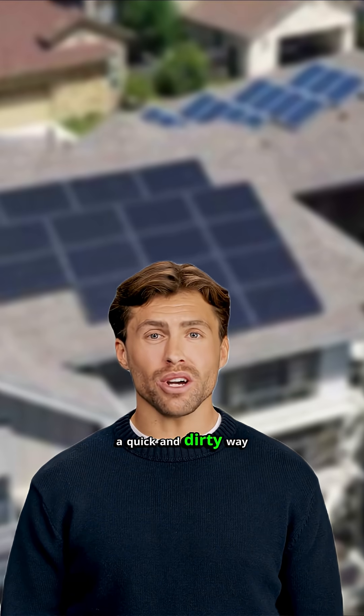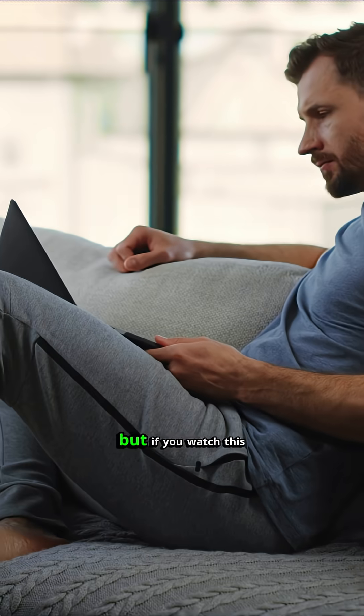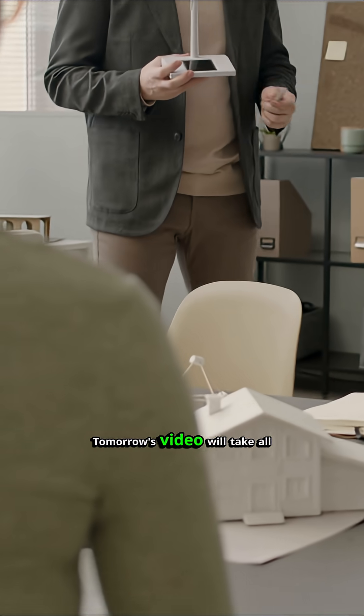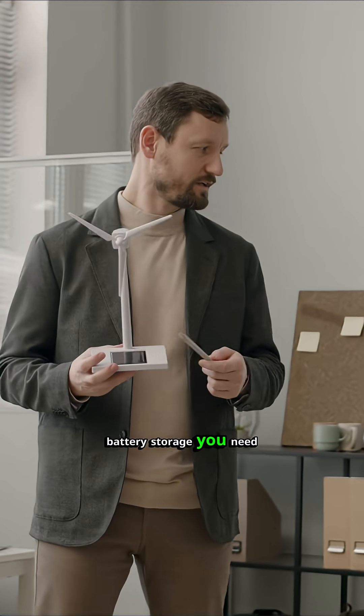That was a quick and dirty way to figure out how many solar panels you're actually going to need to run what you want. I know that was a lot, but if you watch this video a couple of times and write it out for yourself, it's actually pretty straightforward. Tomorrow's video will take all of this information into account and figure out how much battery storage you need.